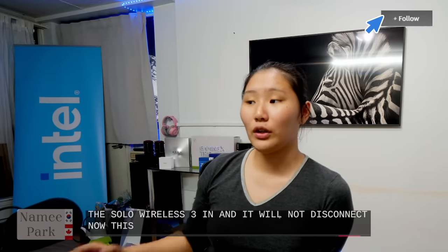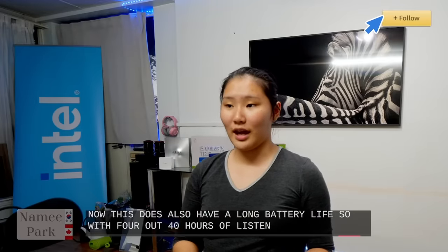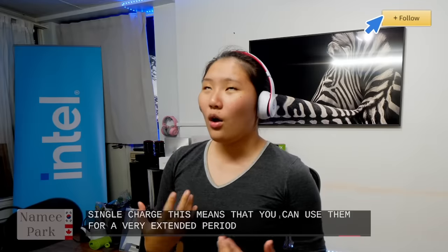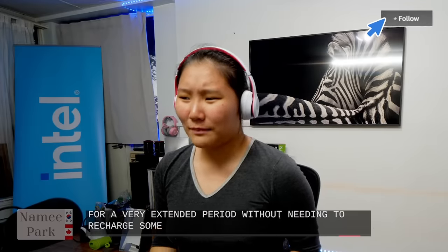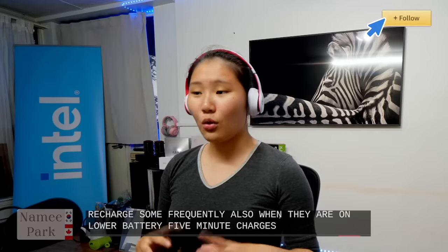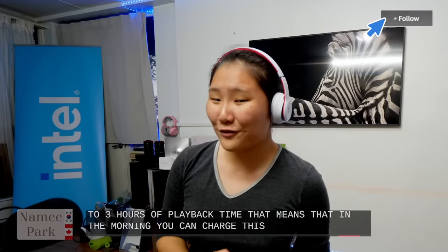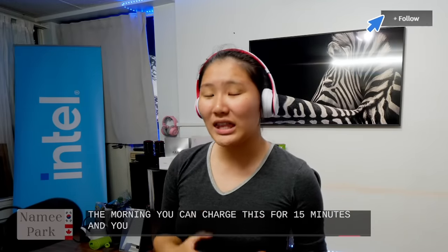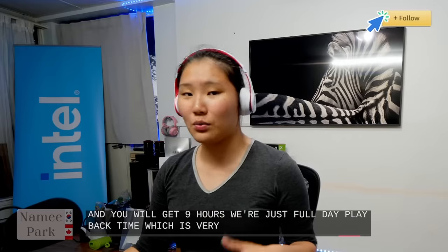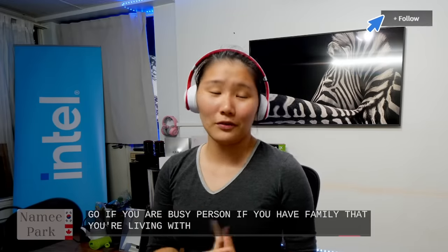The Beats Solo 3 also has impressive battery life — 40 hours of listening time on a single charge, meaning you can use them for an extended period without frequent recharging. When on low battery, a five-minute charge gets you up to three hours of playback. That means charging for 15 minutes in the morning gives you nine hours — a full day of playback — which is very handy for busy people.